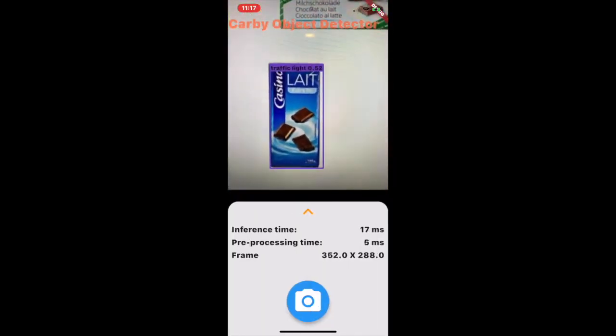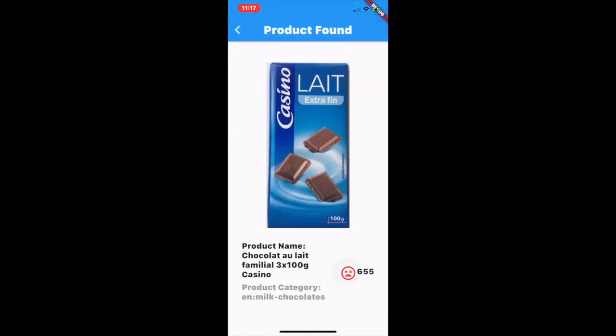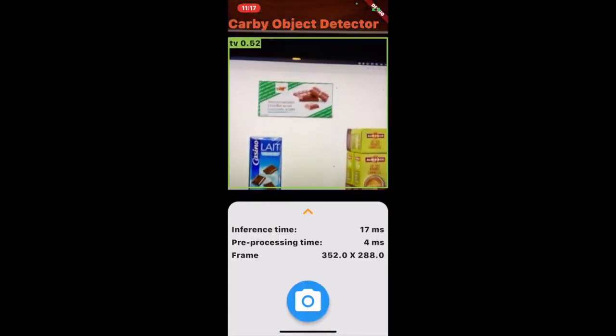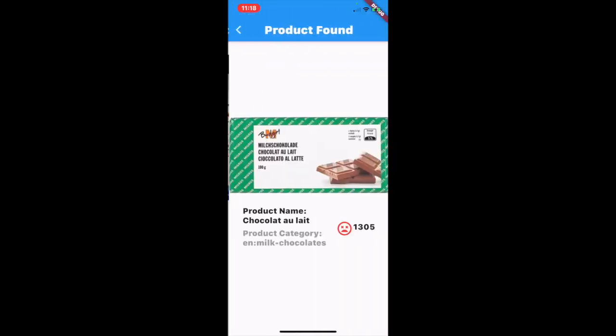A search for some chocolate — also a high carbon footprint. Luckily, there are additional options for us to choose from. Let's try another type of chocolate. Very, very high carbon footprint.